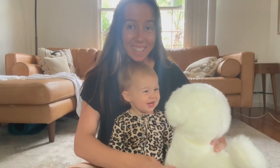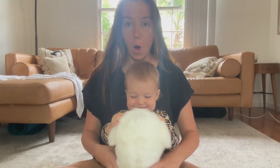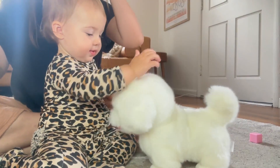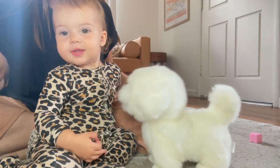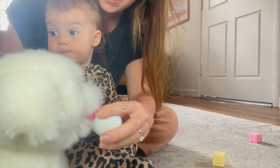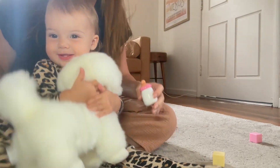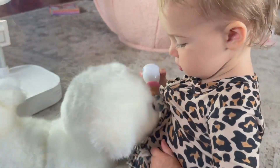Hey guys, today I'm showing you this Plush Interactive Maltese Simulation Dog. It has quickly become my daughter's favorite toy, and let me show you why. It's a delightful bundle of joy — it's captured my heart as well. The Realistic Puppy Dog is a masterpiece of playtime engineering.